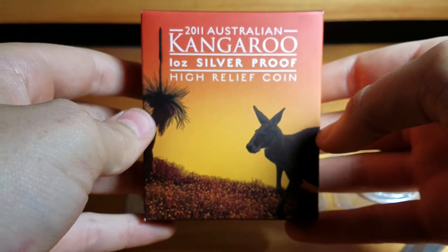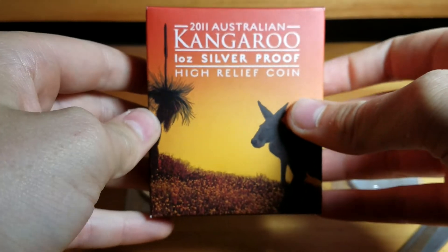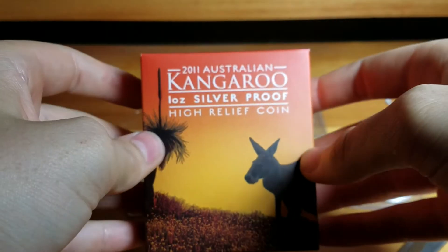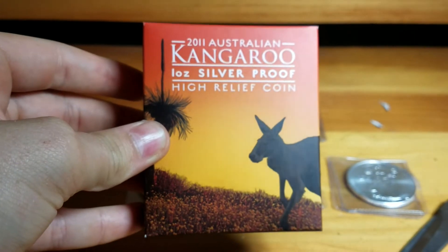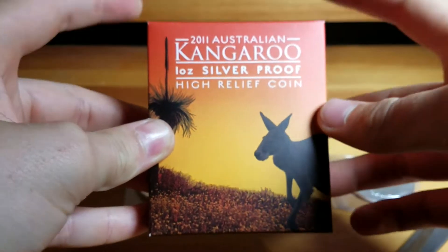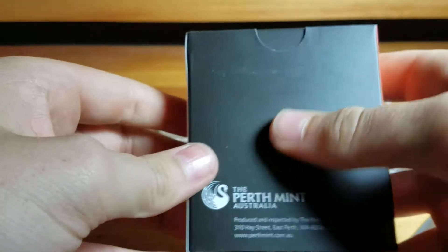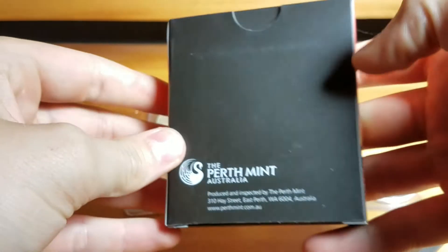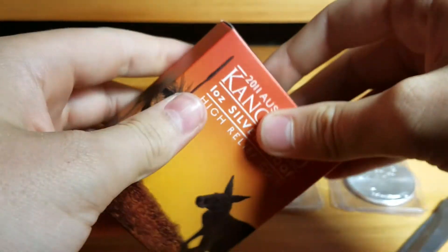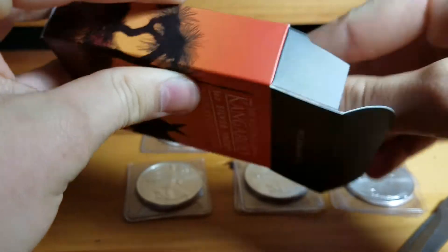Also, recently I bought some — I bought three of these, because I had some money burning a hole in my pocket and I thought they looked really, really amazing: 2011 high relief proof kangaroos. I have three of these, so actually if anybody is looking for these, I'd be willing to sell them — just shoot me an offer and we'll see if we can get to a matching price point.